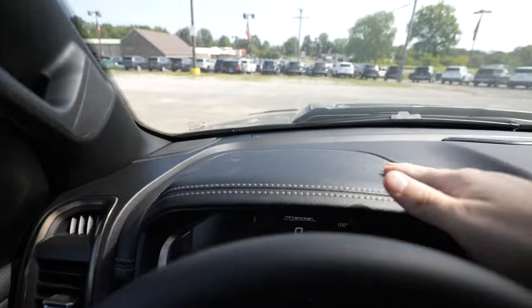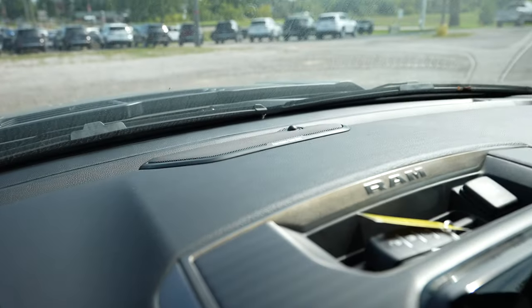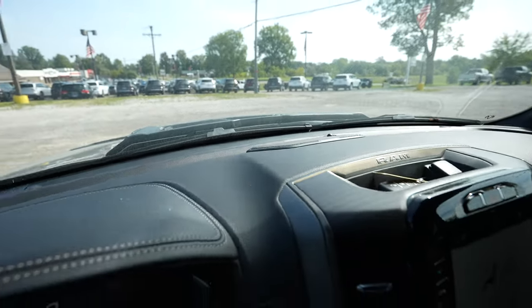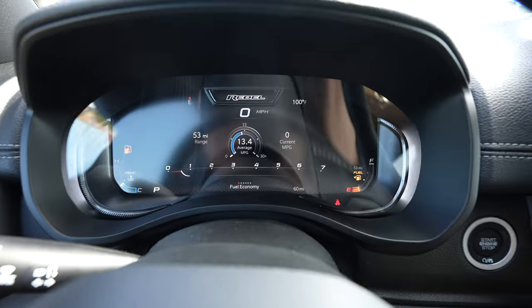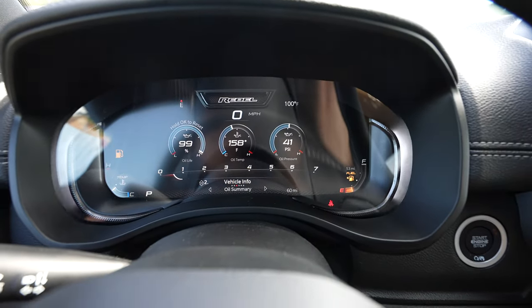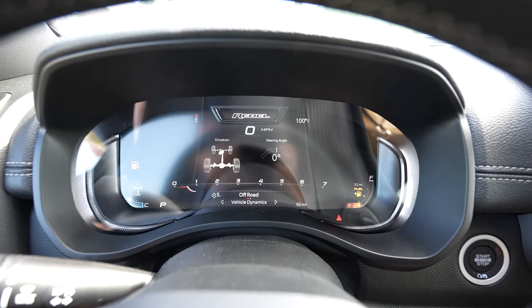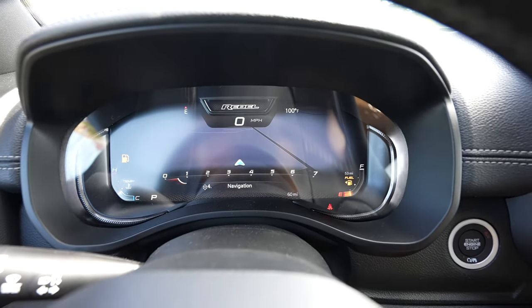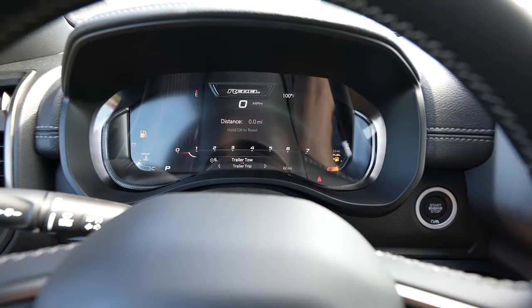Coming up top to the dashboard, it's a soft rubberized material, again with speakers everywhere from the Harman Kardon premium audio group. Working our way down to the instrument cluster, it is 100% digital, which is awesome — I love that the industry is moving in that direction. It's very programmable and customizable. You can also look at your navigation on here, and there are off-road pages too — this thing is just so sweet.